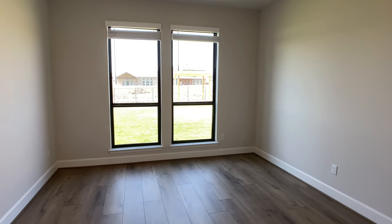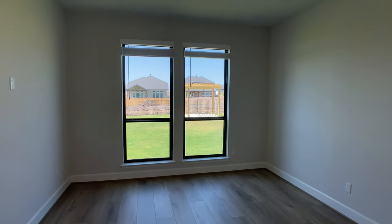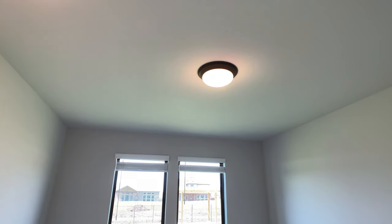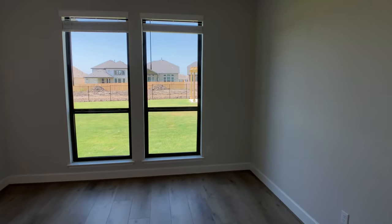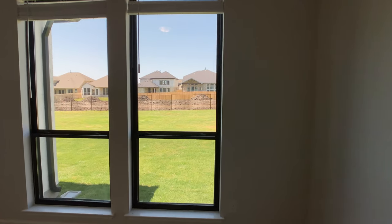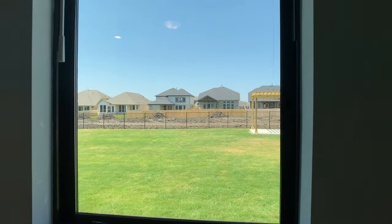If you stay towards the end of the video, I'll put my drone up in the air and show you new lots available in this community, as well as the different things I mentioned — like the new amenity center and the current middle school. Getting back into the plan, on this side of the home we have a second bedroom downstairs.